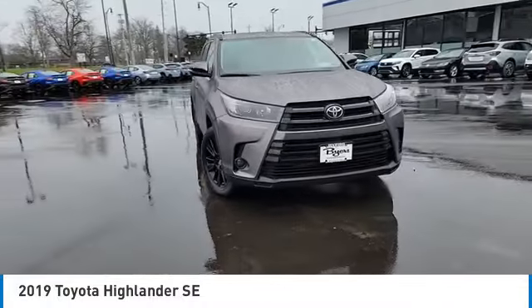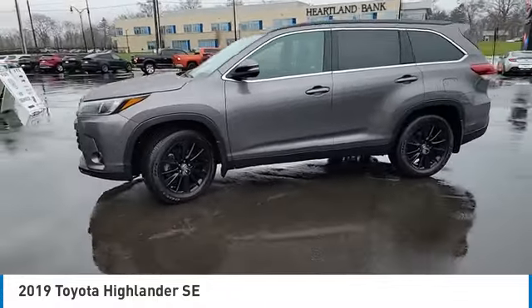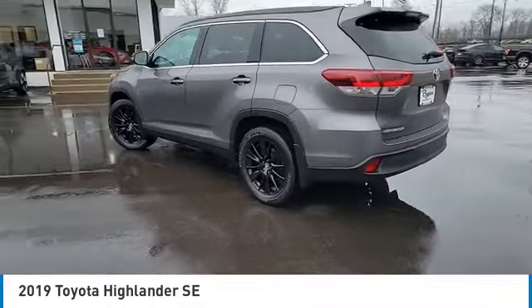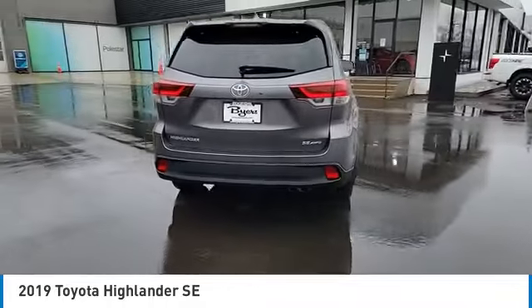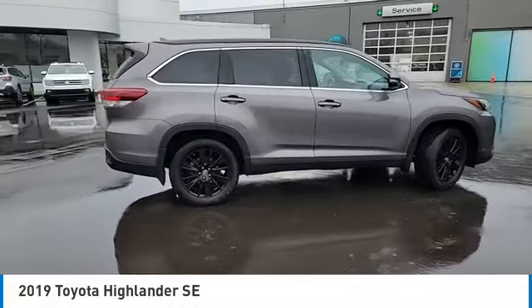This vehicle has less than 25,000 miles. Here are some of this vehicle's great options: heated mirrors, all-wheel drive, aluminum wheels, rear spoiler, power liftgate, brake assist, daytime running lights, privacy glass, fog lamps, and remote trunk release.